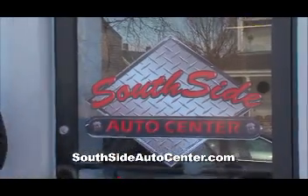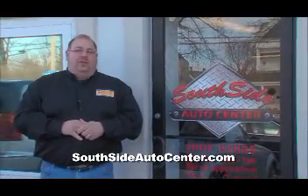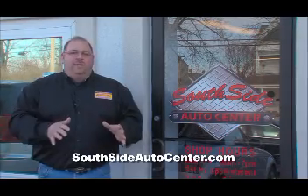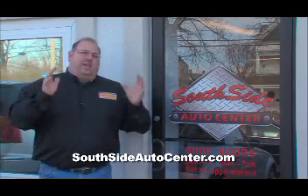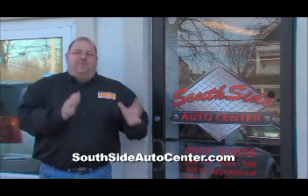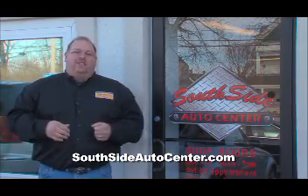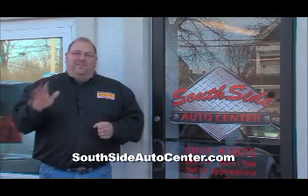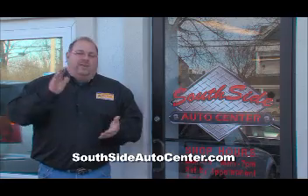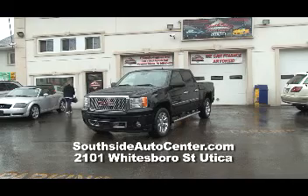Here we are at Southside Auto Center, located at 2101 Whitesboro Street in Utica, right down next to the old Skaterama. When you come onto their lot, from the time you start to the time you leave, they're going to take good care of you. They'll get you a quality pre-owned automobile and make you happy from start to finish. It's all about the financing here. Come on down and see Carl or Mike. Carl will get you financed — guaranteed financing right here at Southside Automotive.